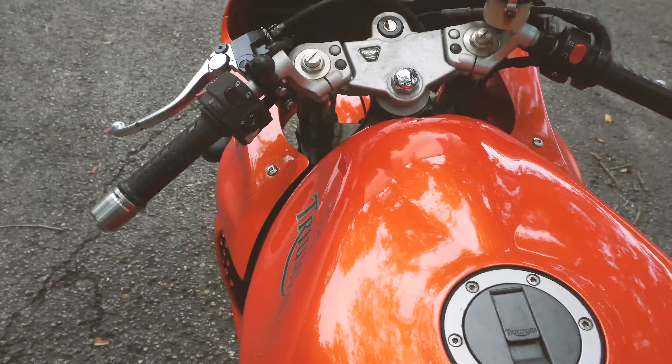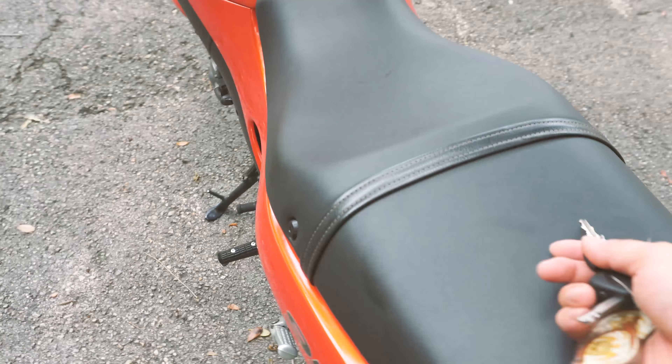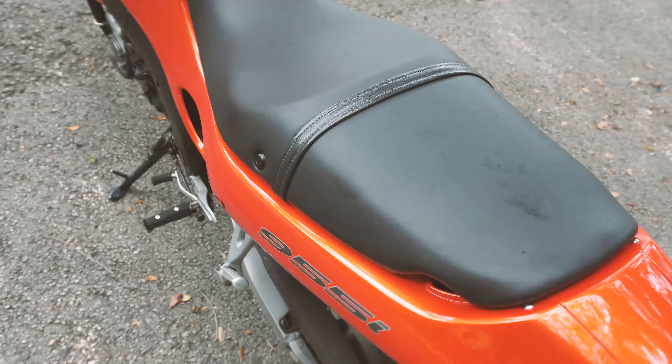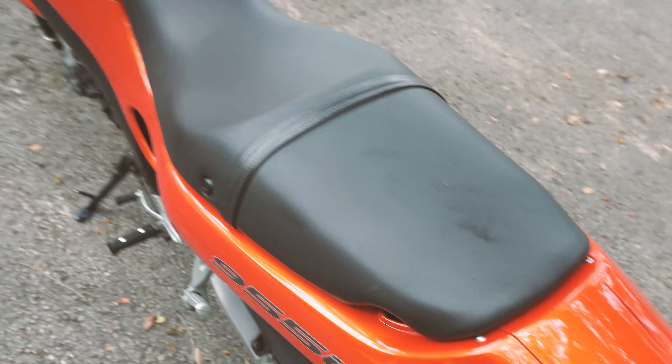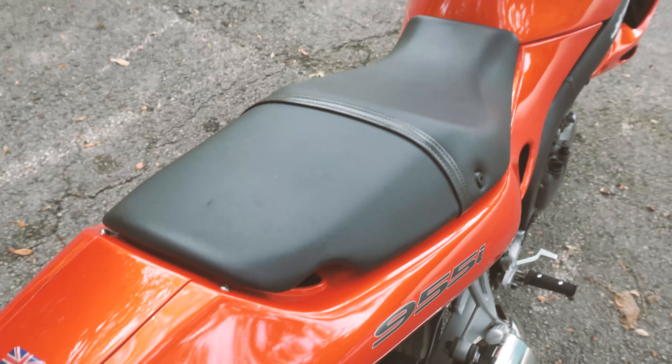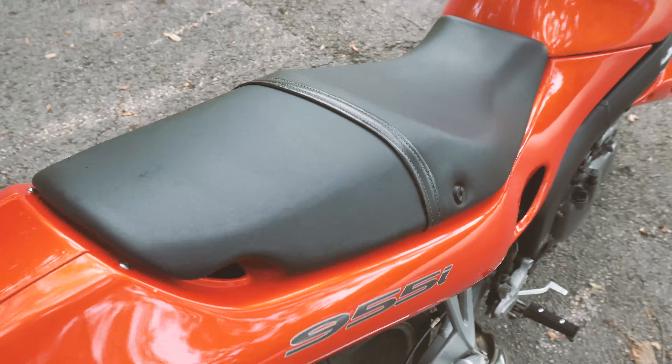The fuel tank is in excellent condition — it's a plastic fuel tank so you don't have to worry about rust. The seat is actually a brand new original factory Triumph seat. I had it for a while and just recently replaced the old one because it started to fall apart, so this is brand new.